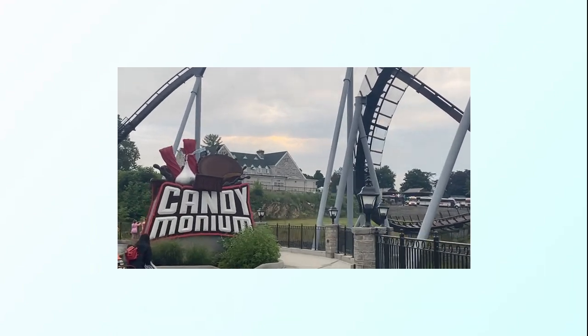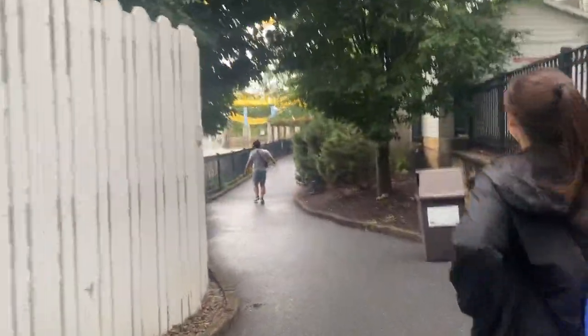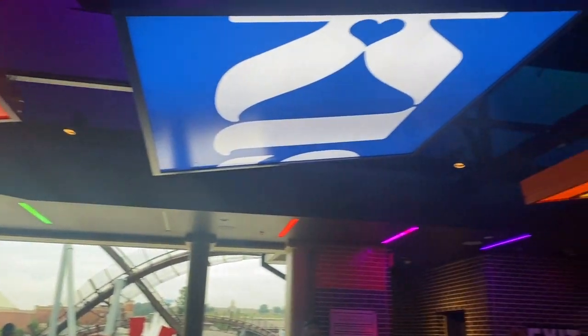Our next ride was Candemonium, which they claim is their tallest, fastest, longest, and sweetest coaster. We ended up running to this coaster because it had a wait of over an hour all day, but when we got there we were on the next train, which was amazing, so we ended up riding it twice. Ratings were around 4 to 4.9 — pretty stable but thrilling with good airtime. Not quite as good as Skyrush, but definitely worth repeating.